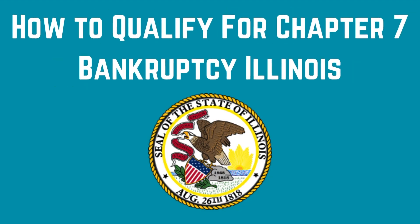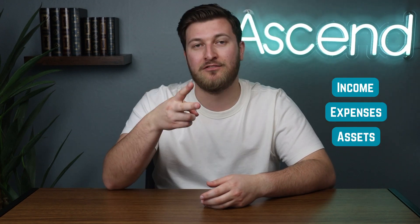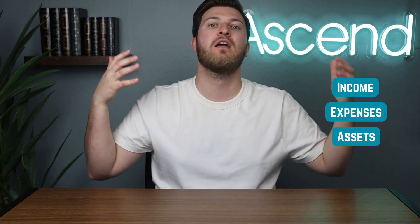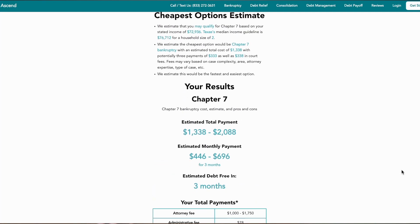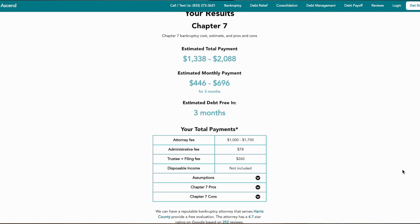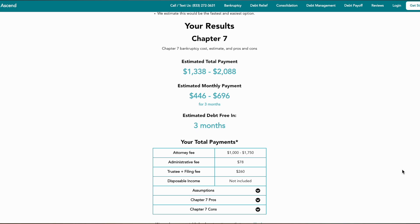Now let's dive into how to actually qualify for Chapter 7. There are three main factors: income, expenses, and assets. Each state has an income limit set for your household size, which is considered the means test income limit. I'll put the income limit for Illinois on the screen, but keep in mind the means test updates periodically. Our free calculator in the description is kept up to date with the latest means test data for estimating your qualification.